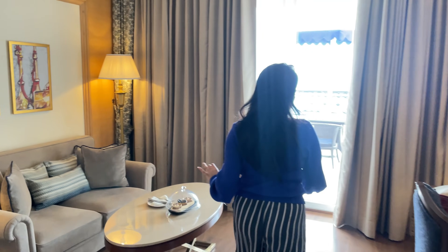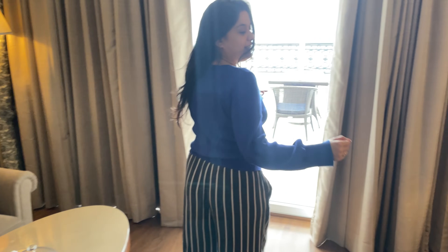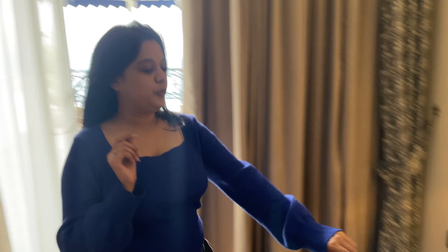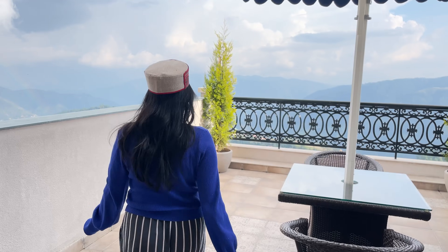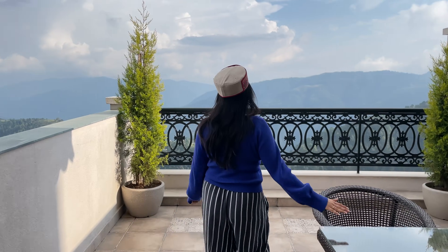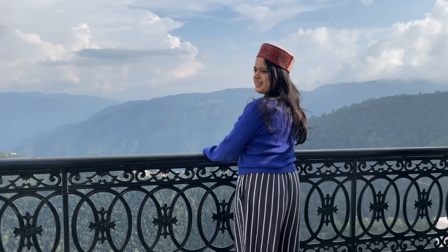There's a really nice couch, some more desserts for me, a really nice study area. And of course the best part is the balcony — this city area — wow, let's look at the view, guys!